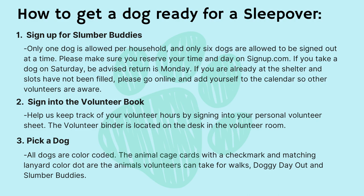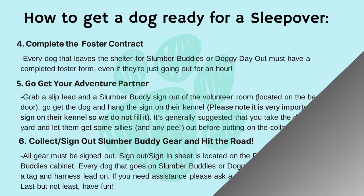Step three: pick a dog. All dogs are color-coded. The animal cage cards with a checkmark and matching lanyard color dot are the animals volunteers can take for walks, doggy day out, and slumber buddies.